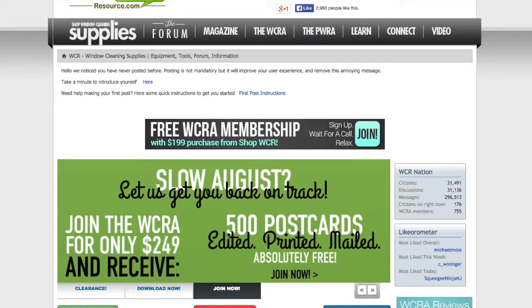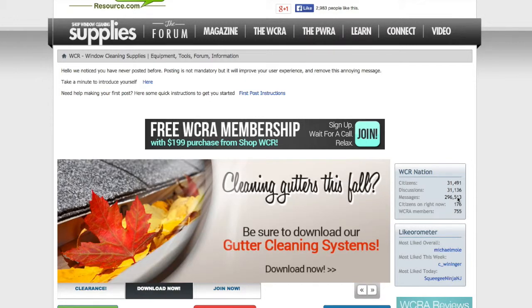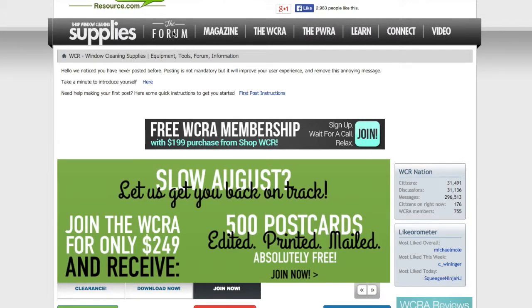As of today, in early September 2014, there's been just about 300,000 different messages sent back and forth on the Window Cleaning Resource Forum. Trying to browse through that either through the home page or through the forum directory page can sometimes get a little unwieldy.